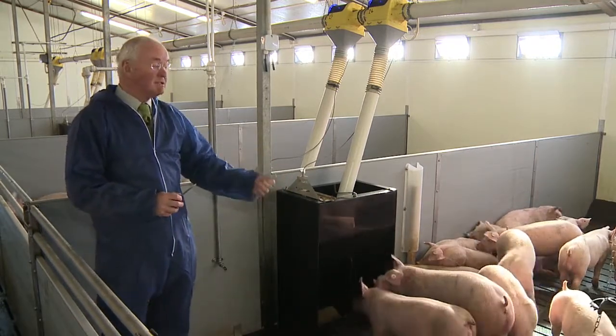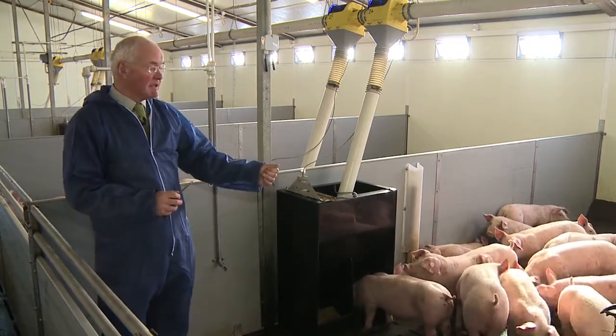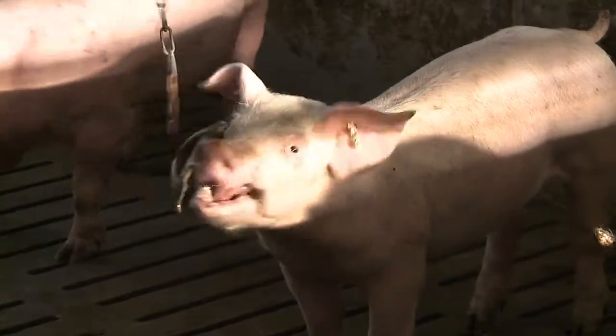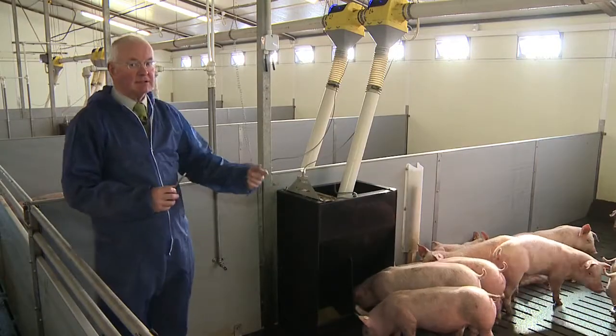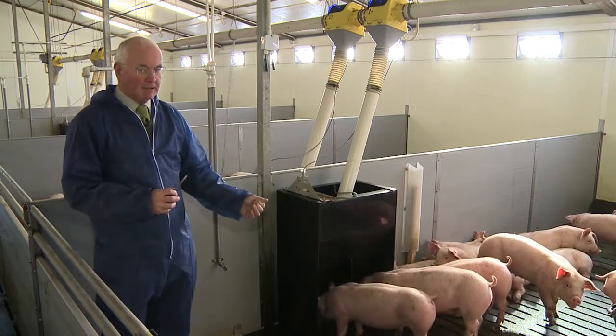These pigs will probably have been at 22 to 23 degrees Celsius at the end of their first or second stage building. So they need more heat than they did in the last building for a day or two. I would always recommend having the temperature higher in the new building than it was in the old building.